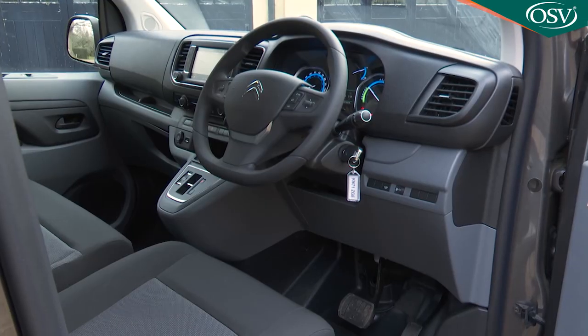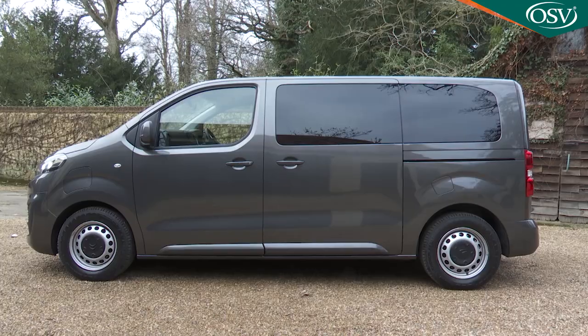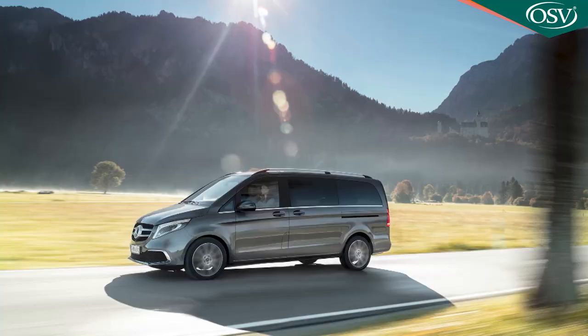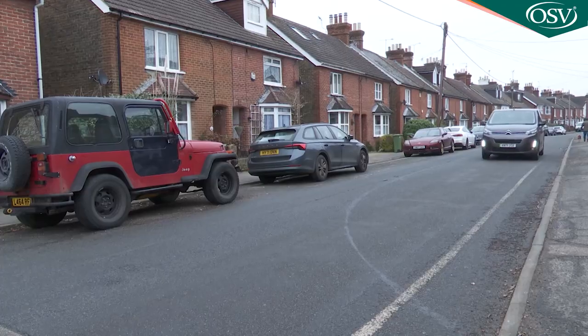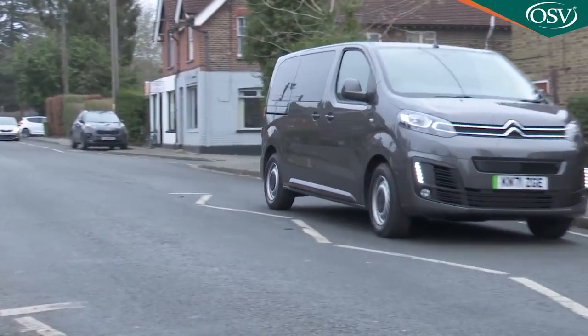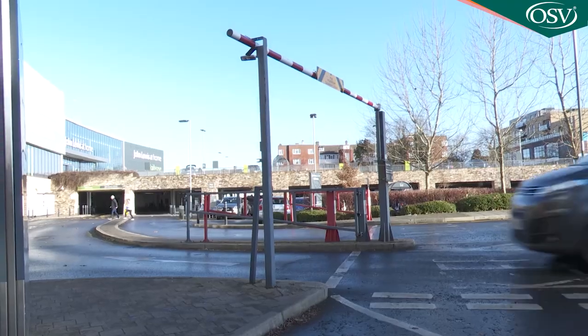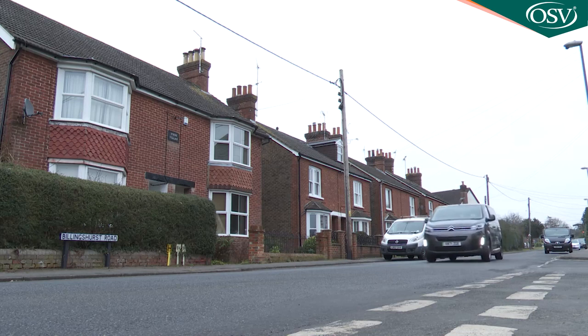A commandingly high driving position means the vehicle feels smaller and more wieldy than its outward dimensions suggest. Testers who'd found the sheer size of a Mercedes V-Class quite daunting were much more easily able to acclimatise to a Space Tourer when dealing with narrow country lanes and squeezing through gaps in traffic. A tight turning circle of between 11.3 and 12.9 metres, depending on body style, makes town driving and parking simpler. Plus, this Citroën's 1.9-metre roof height is low enough to allow it to fit under car park barriers.